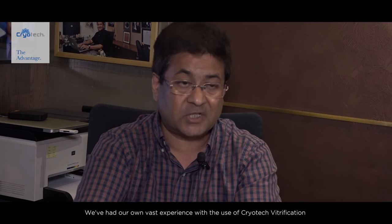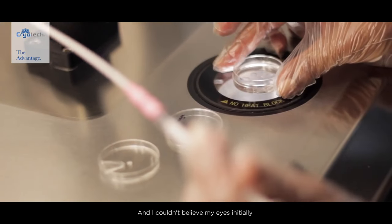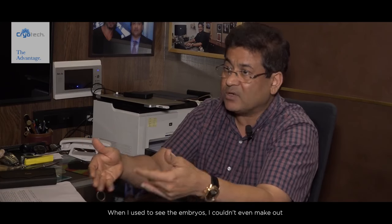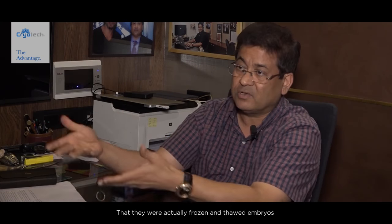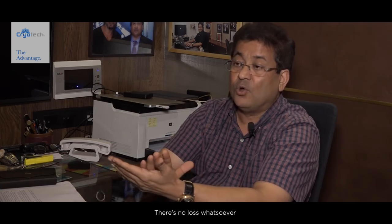We've had our own vast experience with the use of cryotech vitrification as a tool for freezing embryos and eggs, with excellent and fantastic results. I couldn't believe my eyes initially — I couldn't even make out that they were actually frozen and thawed embryos. Survival is almost 100%; there is no loss whatsoever once we freeze and thaw.